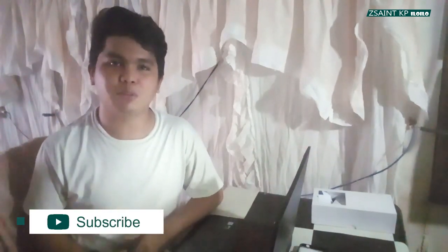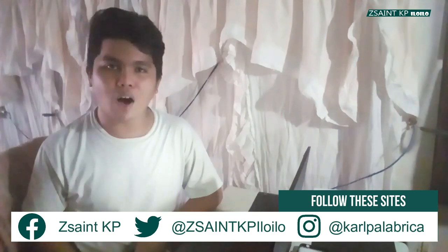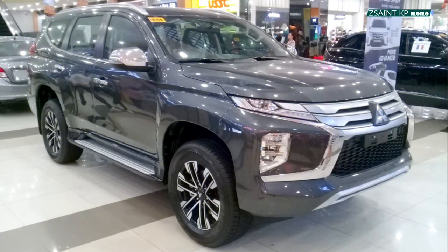Well guys, I hope you enjoyed this full walk-around review of the 2020 Mitsubishi Montero Sport 2.4 GT 4x2 mated to an 8-speed automatic gearbox. If you like this video, make sure you thumbs up, share it with your friends, and subscribe to my YouTube channel. If you're already subscribed, please leave the notification bell button on to get notified for my latest updates. Don't forget to follow all of my social media platforms. As always, I'll see you next time. Thank you for watching.